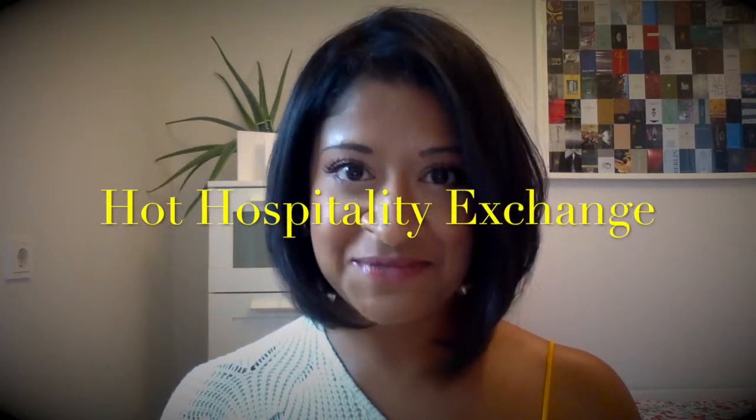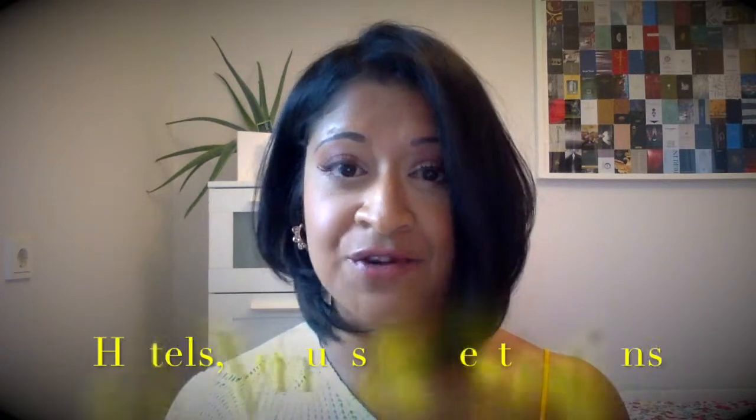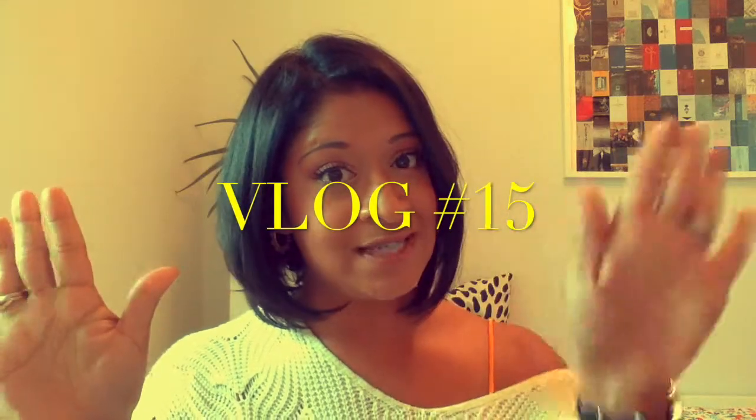Hi guys, welcome back to Hot Hospitality Exchange. My name is Sabrina Meyers and welcome to my vlog — your go-to vlog for discovering the best hotels, venues and destinations around the globe for events. This is vlog number 15, and we're headed to Dusseldorf, Germany to discover the 25 Hours Hotel Das Tour.